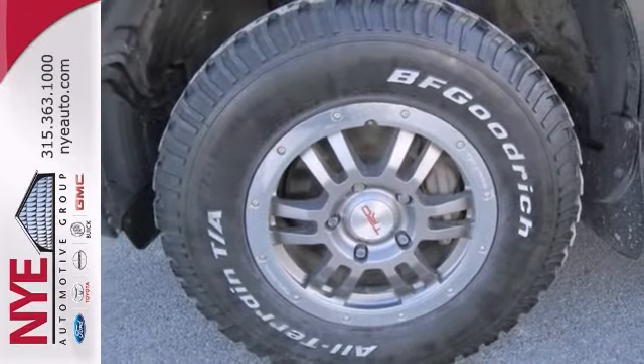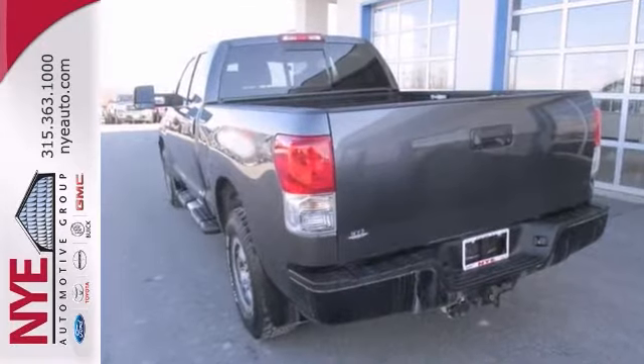Check out the details. Better yet, come in for a test drive and let's make a great deal today.